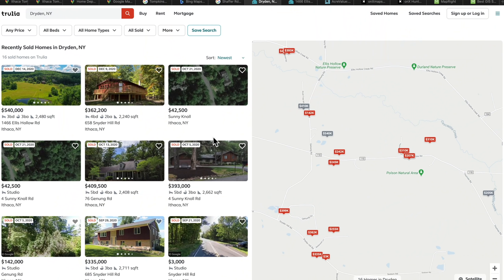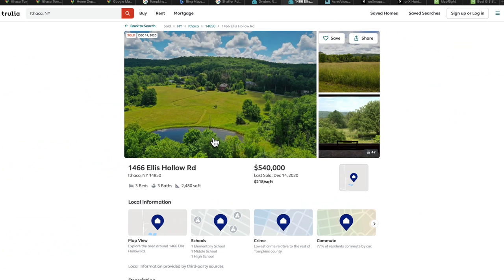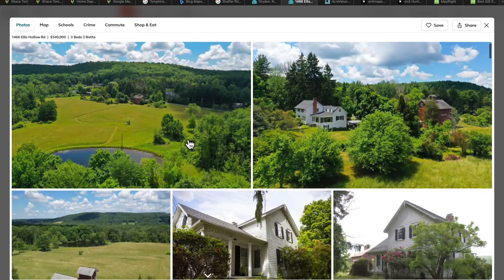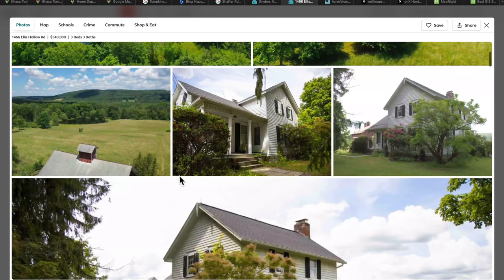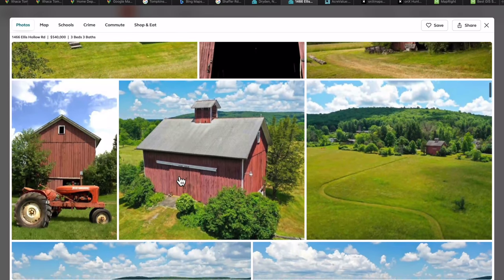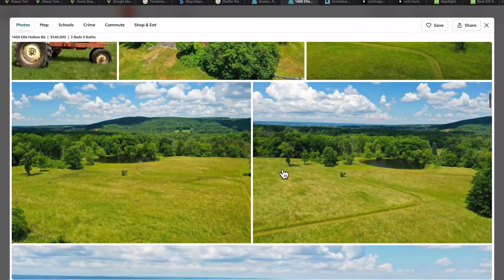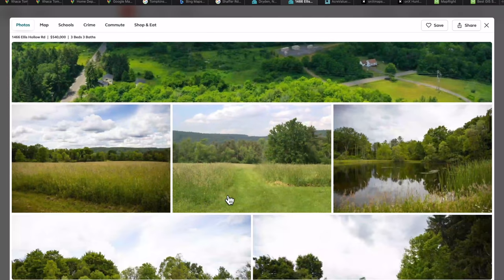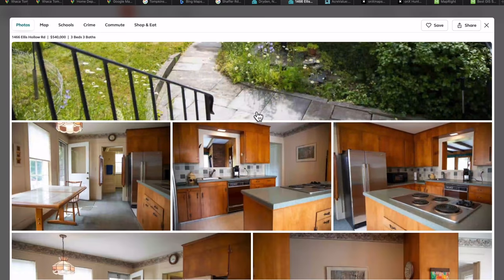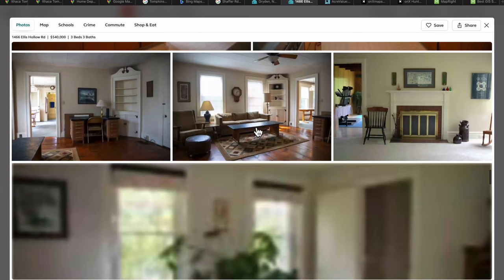When you're searching for a property and find something on Trulia, you usually find a listing like this one — it actually got sold, but it's a very interesting example. It has a really beautiful barn, a nice house, and it was a historic piece of land with a beautiful landscape. I thought this would be a good example to look at how we approach digging into a property and finding out more information.